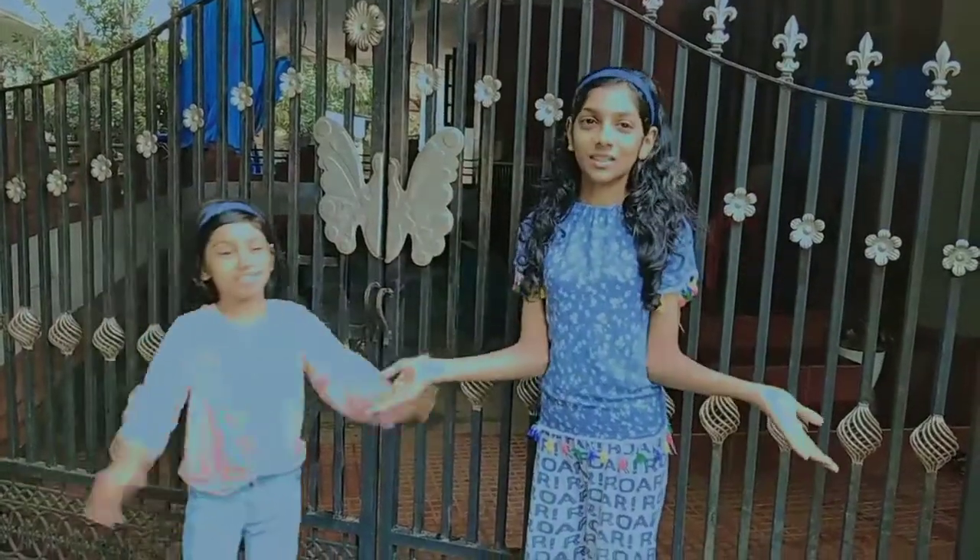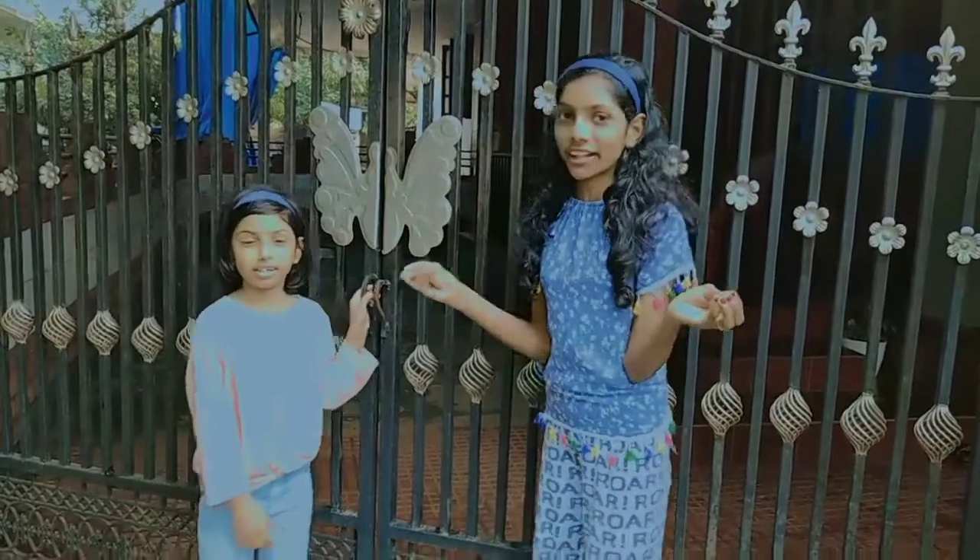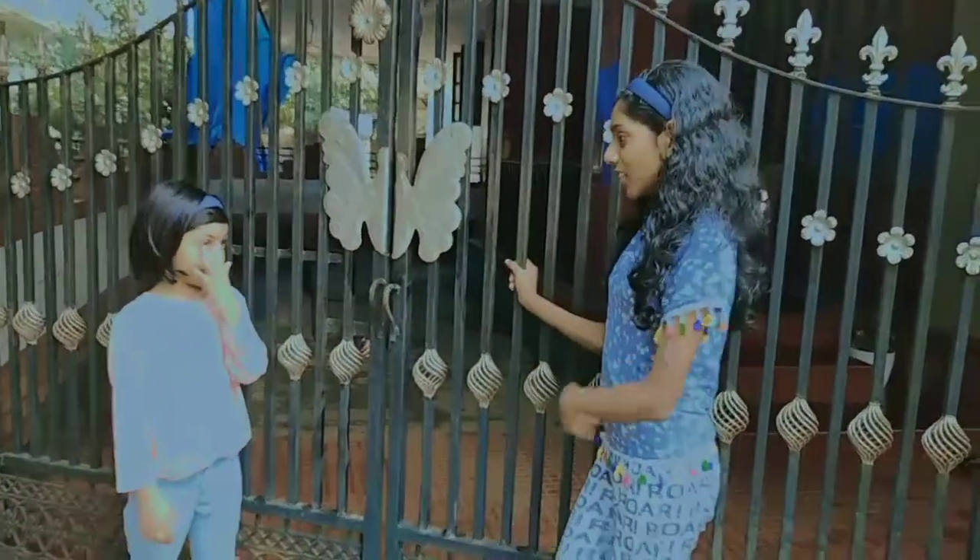Hello guys! Welcome back to Sibling's Locks! So, we did this vlog. This is our home tour vlog. We will show you the video.